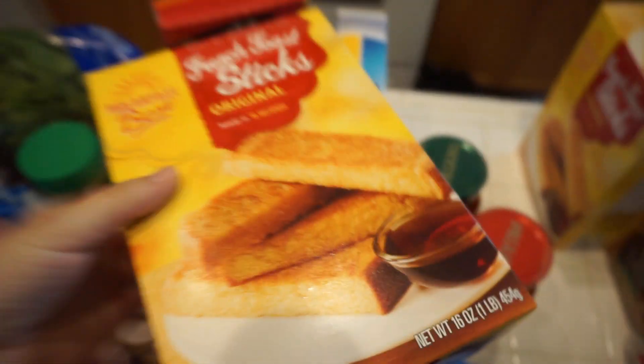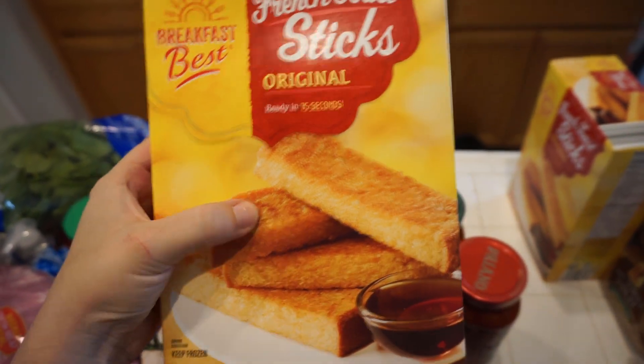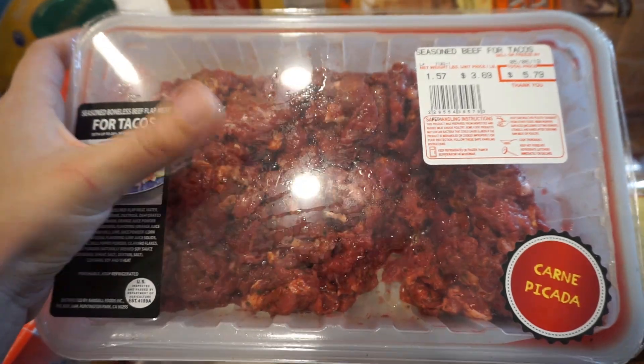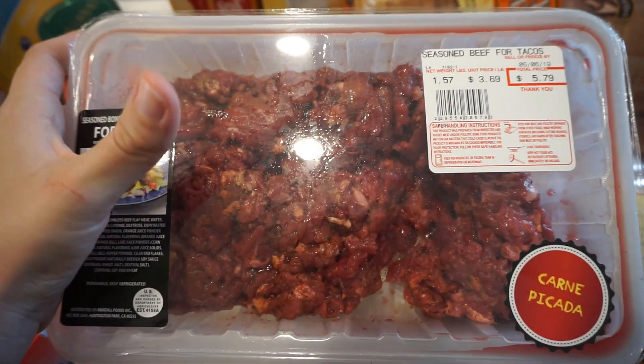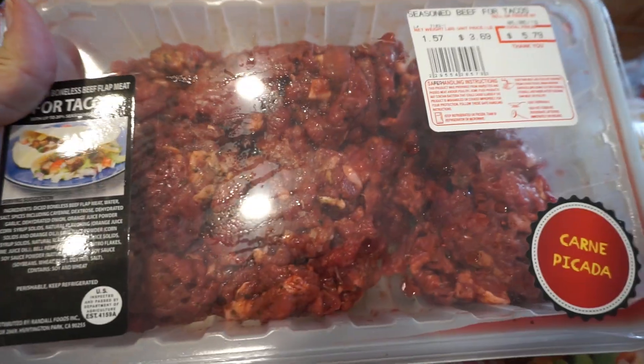For a quick breakfast, these are cinnamon french toast sticks. The boys love these — this is a different brand so I never tried it, but I got two boxes. Got some carne asada type meat where it's already marinated — we just barbecue it or cook it up in a pan. Awesome price, and that's good for tacos.